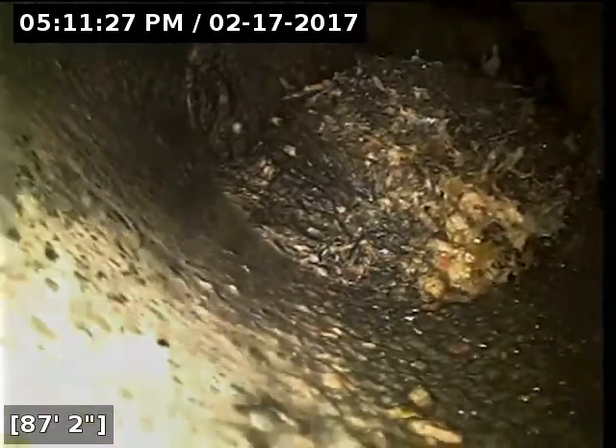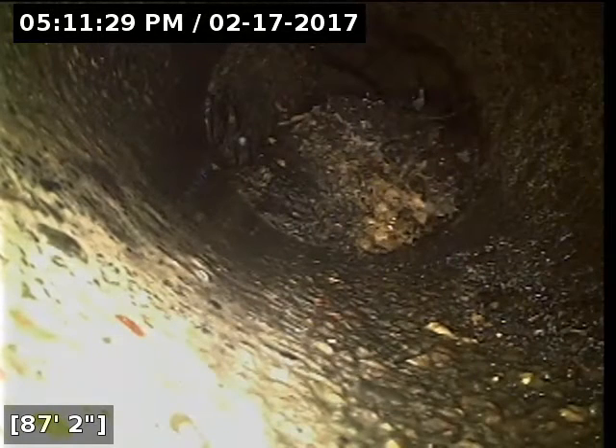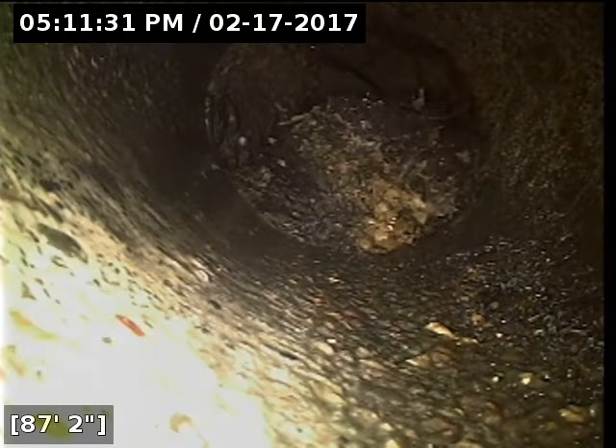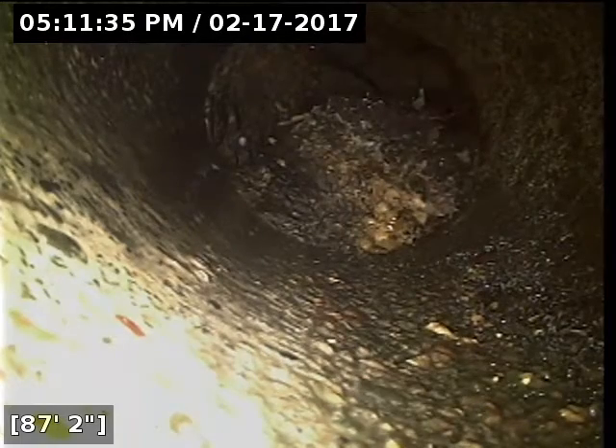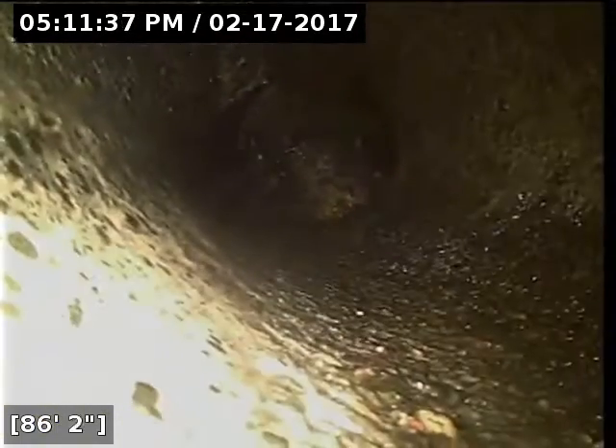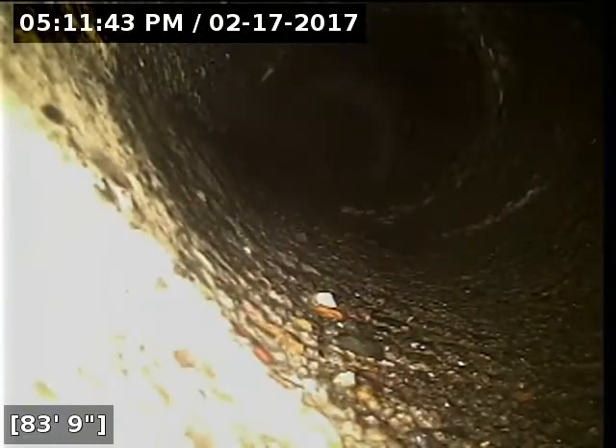Unfortunately, I don't know if we've made it to the end of the line here — it could just be just ahead where the line terminates. My camera just won't get through that root mass. It's starting to hang up in it, and if I shove it too hard it could get stuck. That's definitely a root intrusion to take care of. I recommend repairing all root intrusions, but that one's blocking pretty much 100% of the line there.